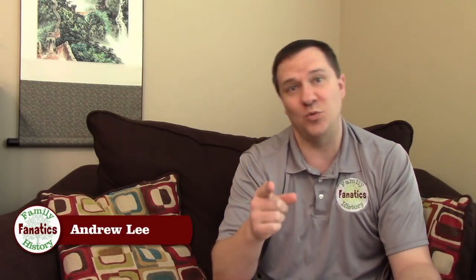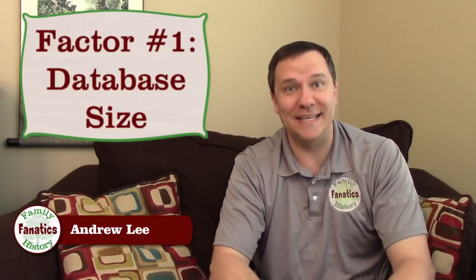Today I'm going to give you six criteria I used to decide which company is the best one for me. You guys can use this criteria for yourself, you can add to it, and use that to help you decide what company is the best one for you.